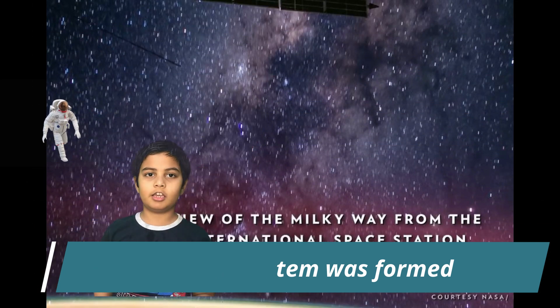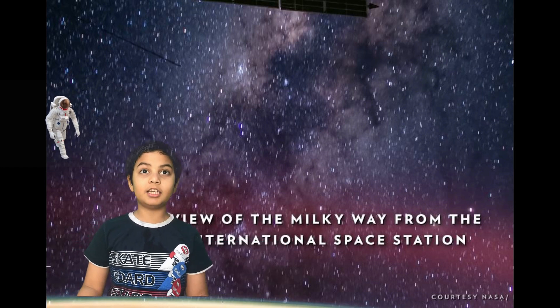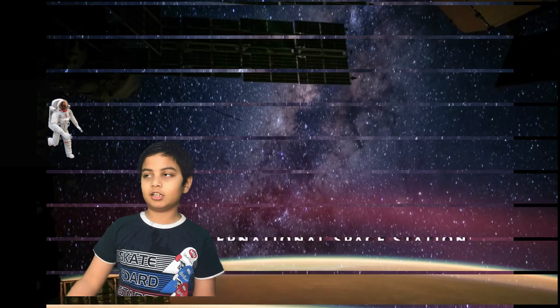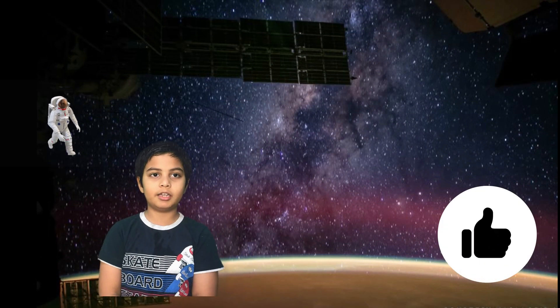Our solar system came into existence over 4.5 billion years ago when a cloud of interstellar gas and dust collapsed, turning into a solar nebula.